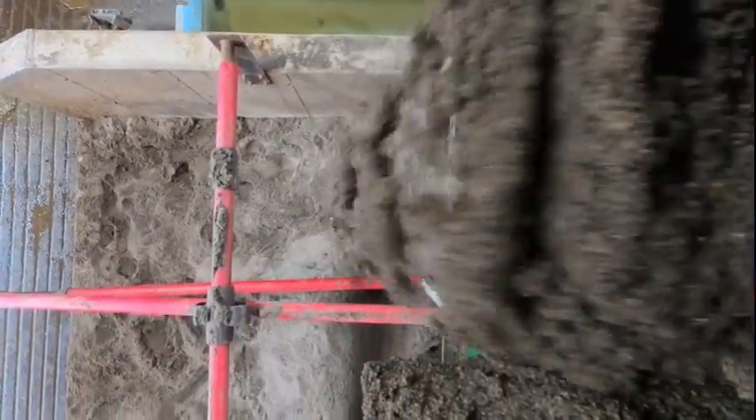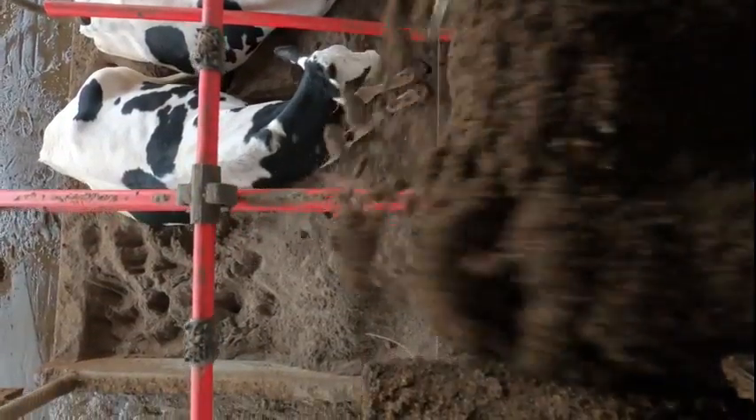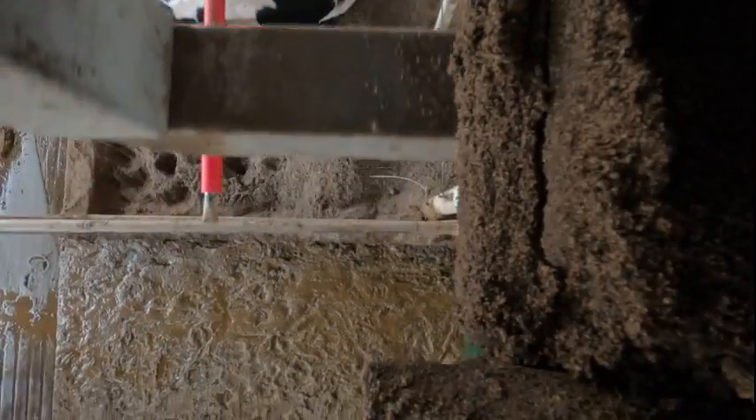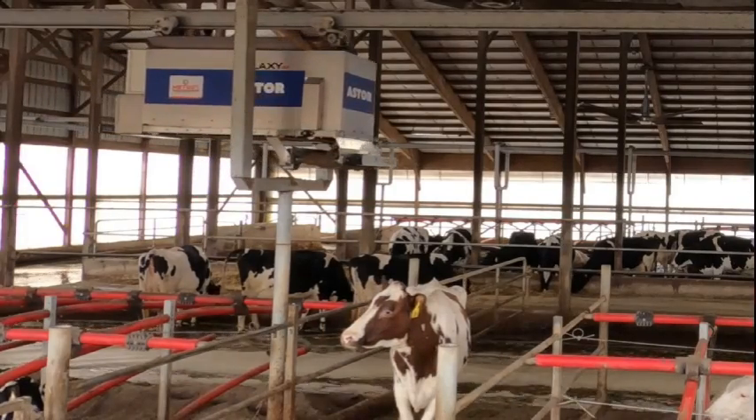When it gets to the freestalls for that route, it will begin dispensing sand in the front of the stalls. As it comes to a crossover it will pause dispensing until it is over the stalls again.